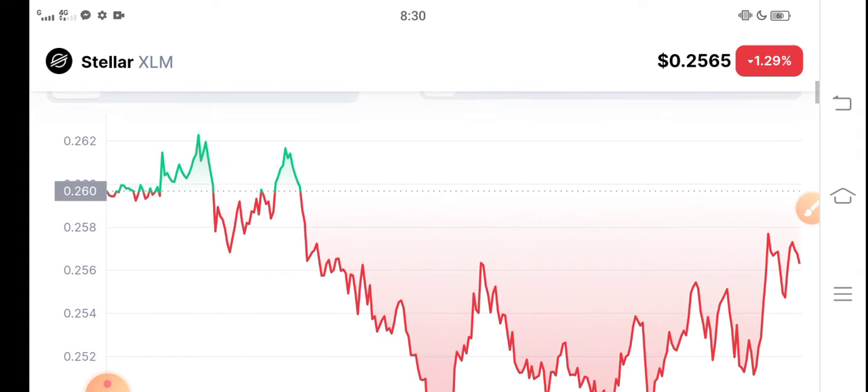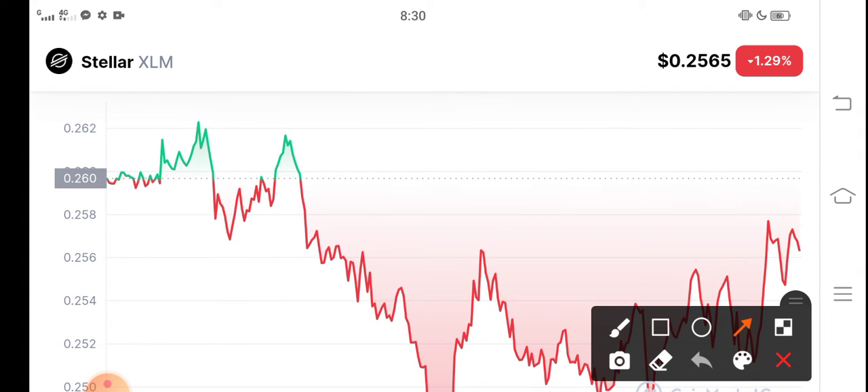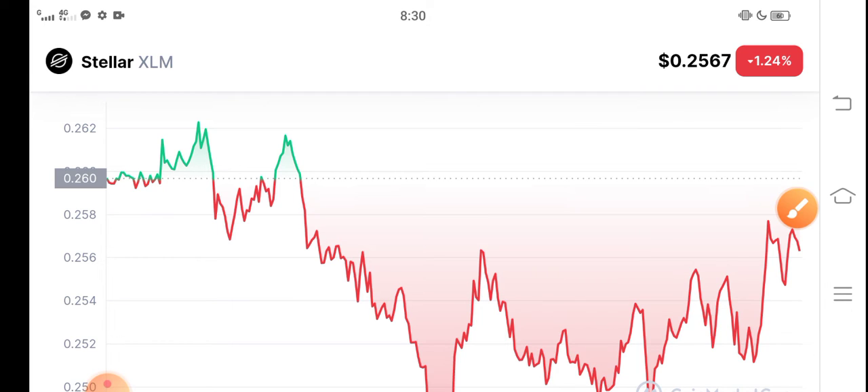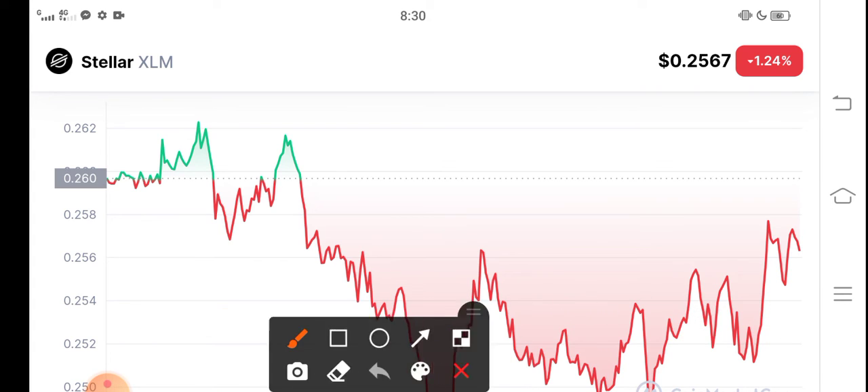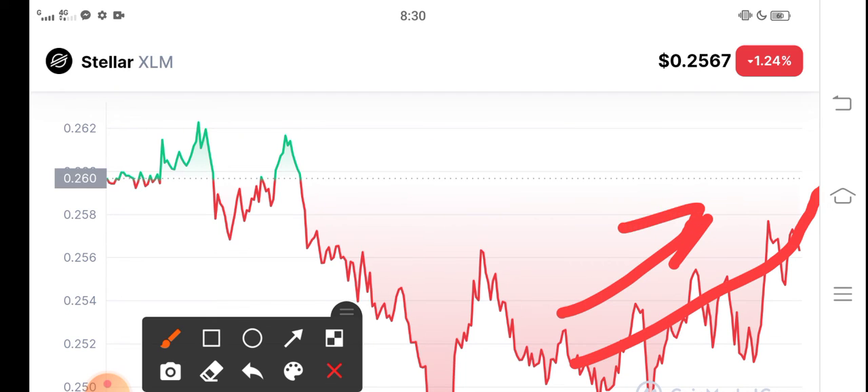If you talk about the changes update, you can see now — be alert guys! The price is starting to pump, so just hold. Alert! Buy now Stellar XLM. You can see here from the price chart that it is gradually starting to move upward. So it is a profit opportunity — just buy now and hold.